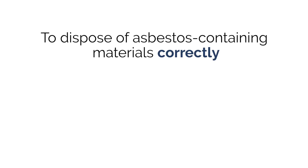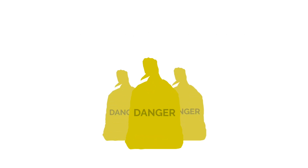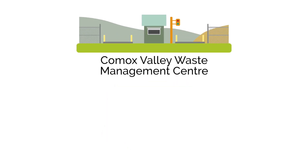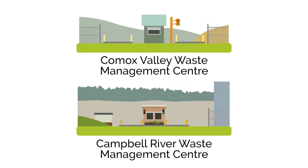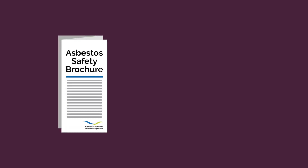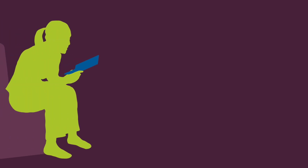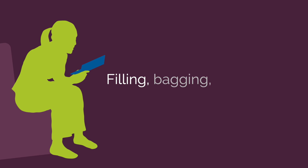To dispose of asbestos-containing materials correctly, special asbestos disposal bags which meet WorkSafe BC standards are available for purchase at the Comox Valley Waste Management Center and the Campbell River Waste Management Center. When you purchase your bags, you'll receive an asbestos safety brochure and information sheet, which will help you familiarize yourself with the process and policies, and guide you on safe practices for filling, bagging, and hauling.